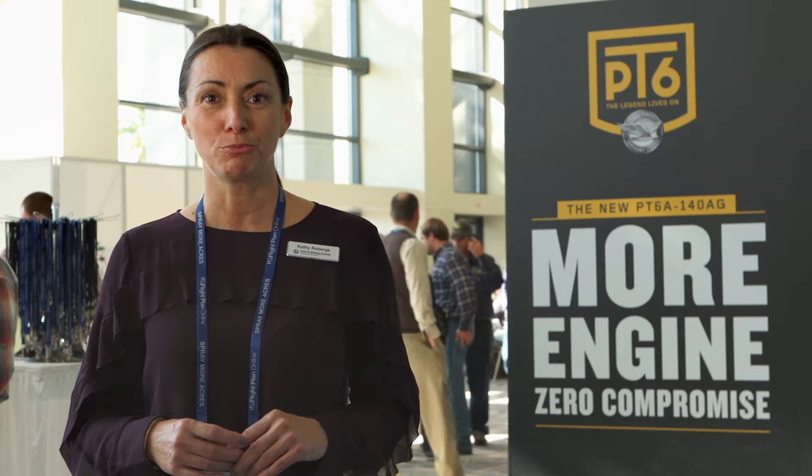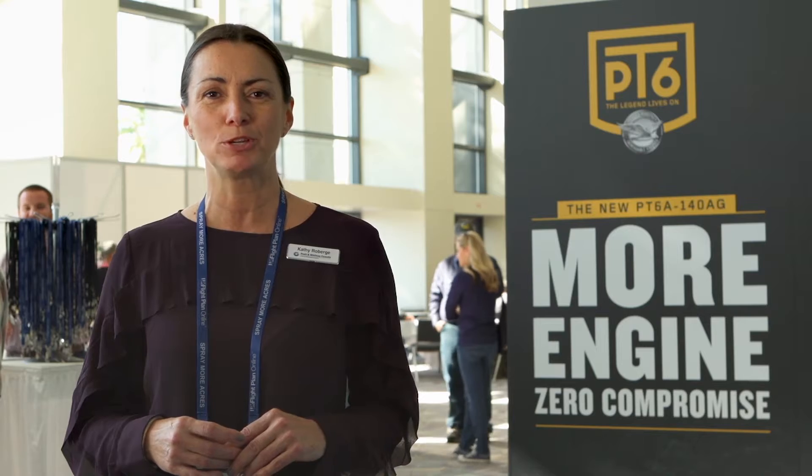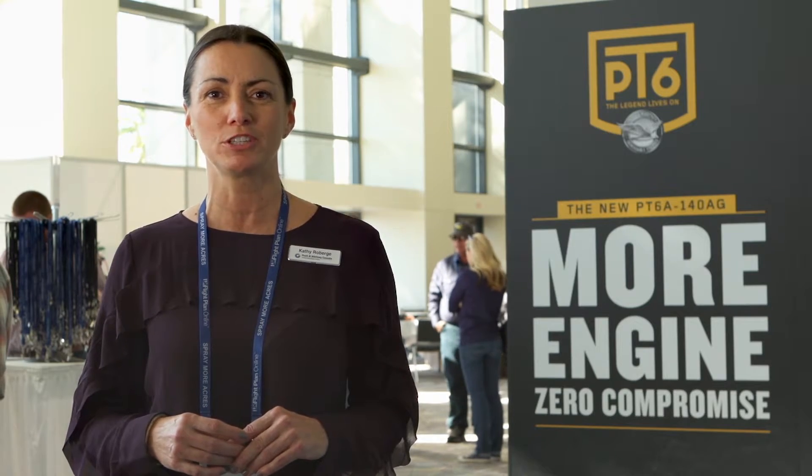Hi, I'm Cathy Lamberge from Pratt-Whitney Canada, and we're here in Savannah, Georgia at the NAAA 2015 Annual Convention.